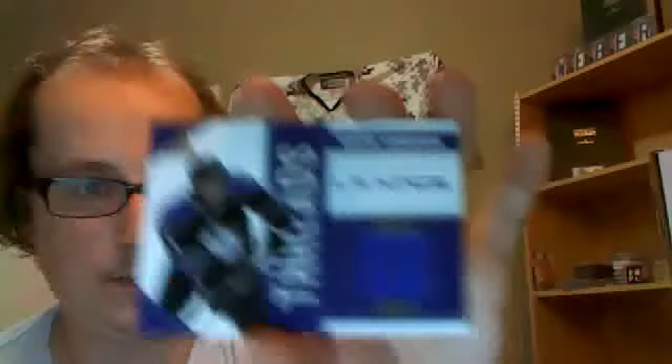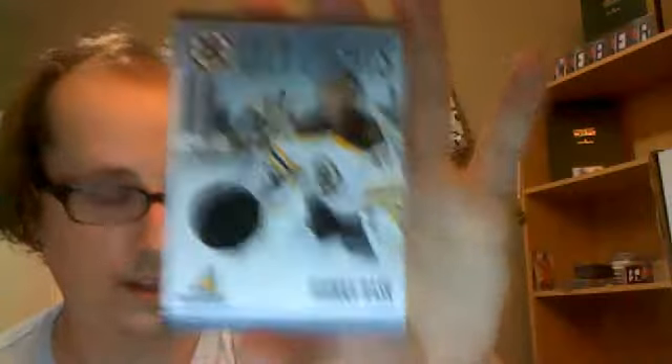Got a Ring Collection Icebreakers of Kevin Shenkerk — nice. Chemistry on Canvas of Paul Stassen, Saving Face of Andre Pavlich, Icebreakers of Nathan Lawson, Ring Collection of Ray Whitney, Pinnacle Threads of Wayne Simmons out of 499, City Lights Jersey of Tuukka Rask out of 499.